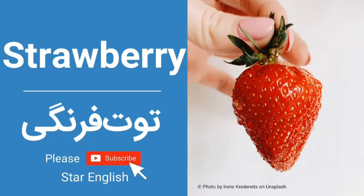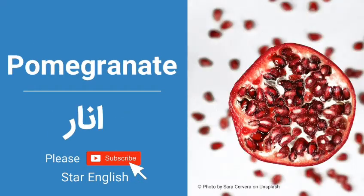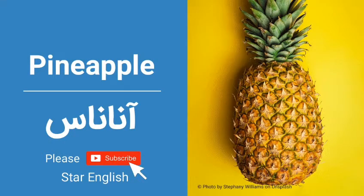Strawberry. Quince. Pomegranate. Pineapple.